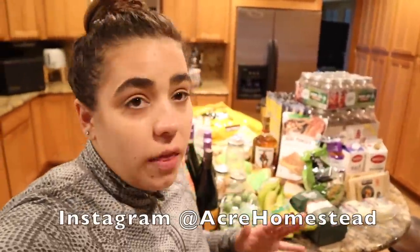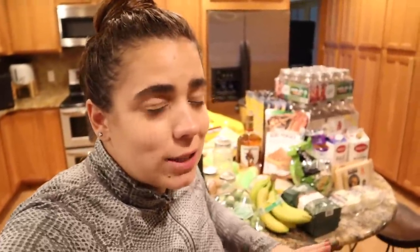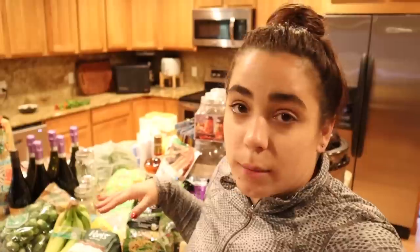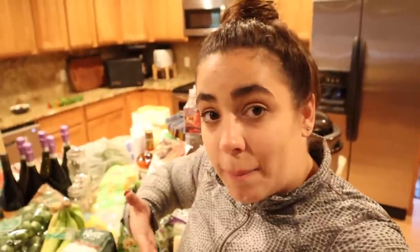I actually haven't been grocery shopping or done a big haul like this in almost two and a half months. I found a local dairy that I've been buying my milk from once a week, so I haven't had to go to the grocery store for dairy. In my last grocery haul I bought a bunch of cheese, and cheese lasts a really long time if you store it correctly. I keep a very stocked pantry with staples like flour and oats, my garden has been producing like crazy, and I buy my meat in bulk — that's why I've been able to go so long without going to the grocery store.